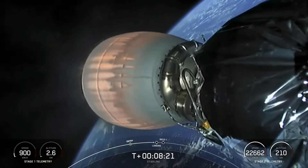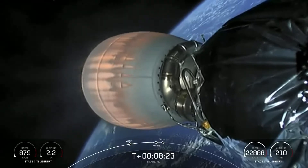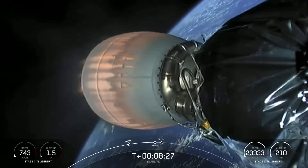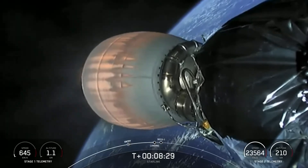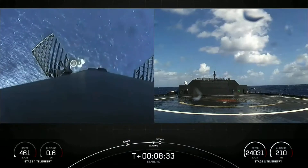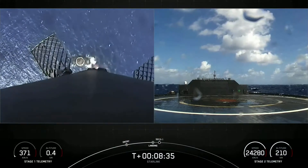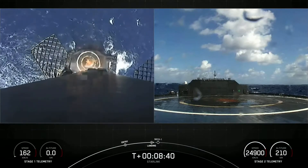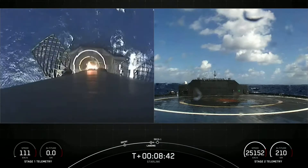Just under 10 seconds away from the landing burn of the first stage. We are enjoying some great views of the second stage Merlin Vacuum Engine. You can see that the drone ship is getting closer — and on the right-hand side of the screen, that is the drone ship A Shortfall of Gravitas. Stage one leg deploy.